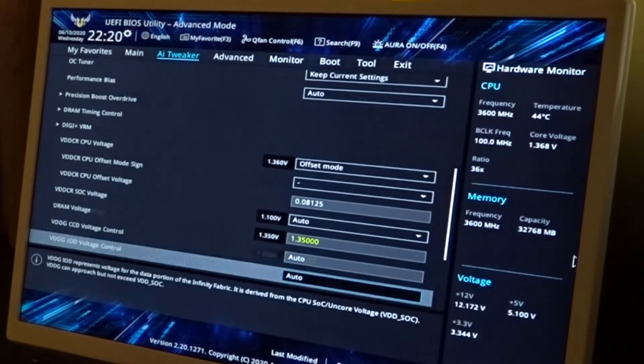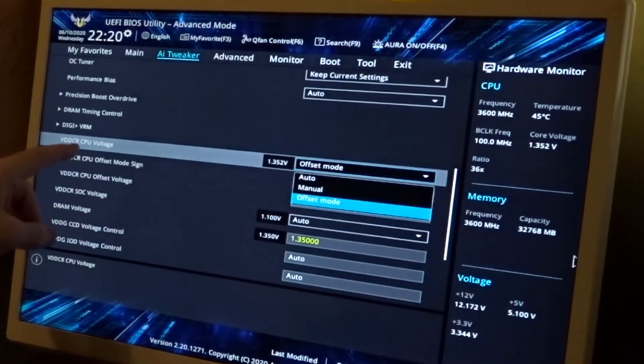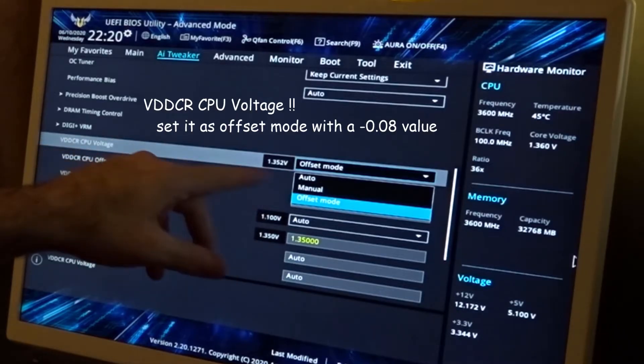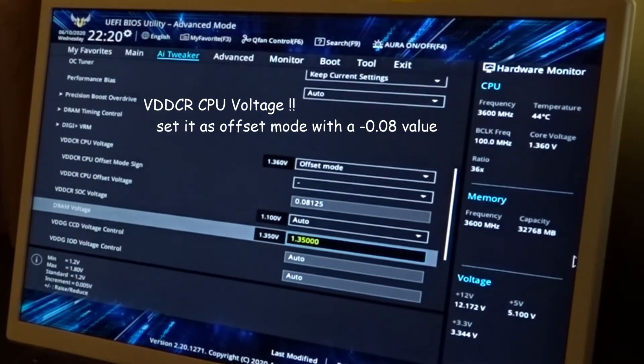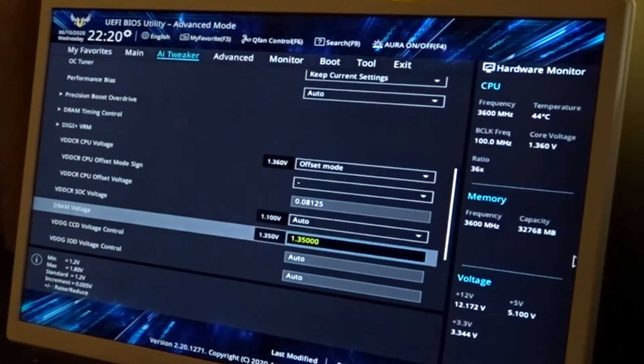The other thing I have going on in this menu is the CPU voltage — the VDDCR. If you're working with the ASUS motherboard, it's the VDDCR CPU voltage. I have that on offset and set it at negative 0.08. That's been getting me pretty good results.